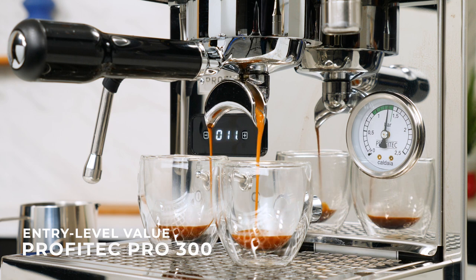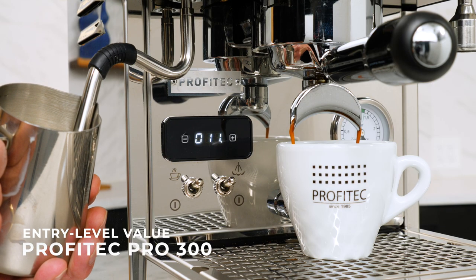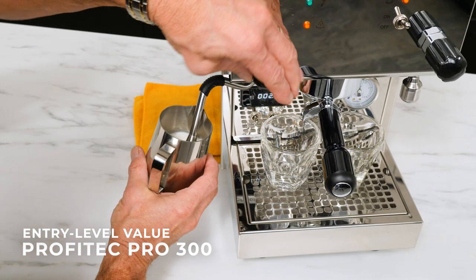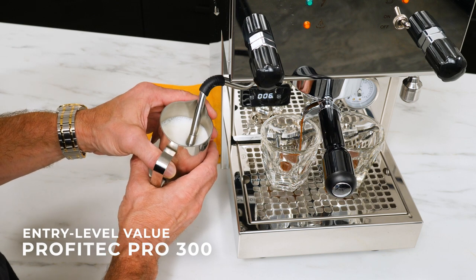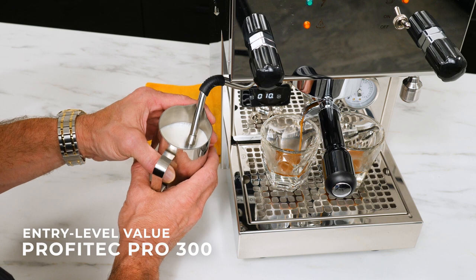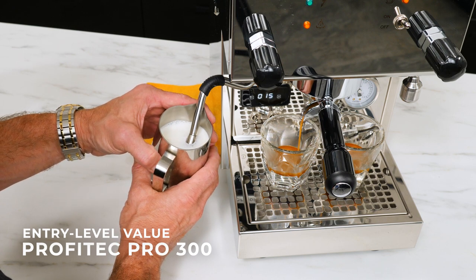Regularly mentioned favorite features in reviews include the quick 10-minute warm-up time, the built-in automatic shot timer, consistent brew temps, compact size, and even with those smaller boilers than much larger machines, the ability to do back-to-back milk drinks without waiting. With the Pro 300 boasting a level of performance outpacing its low price point, it hits that sweet spot of performance and value.